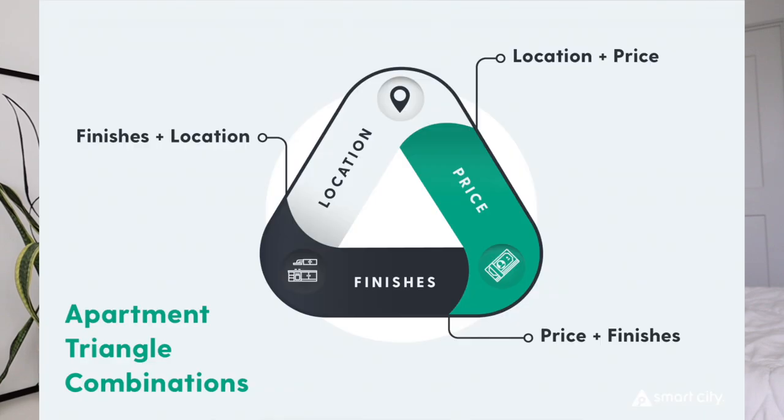Keisha was telling me about this apartment triangle concept — I'm going to put it on the screen. It's basically where you can choose two out of three options: location and price, price and finishes, or finishes and location. So know that yes, there are a ton of apartment options out there, but depending on your budget, location, and what you're looking for, it's going to be hard to find something that has everything. Keep that in mind. But I'm really excited to show you guys these apartments today, so let's get touring!